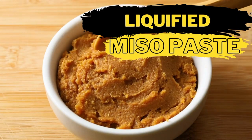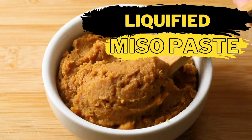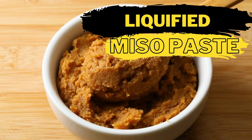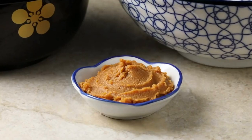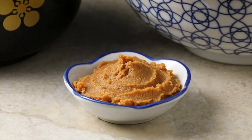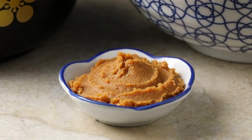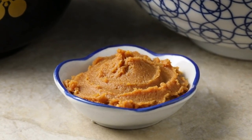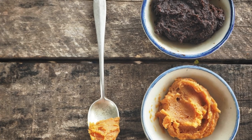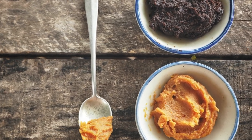Miso paste is very similar to soy sauce — like soy sauce it's made from fermented soybeans and it is also inoculated with koji, so it makes a good substitute in recipes. The biggest challenge is converting it into a liquid substance, achieved with the addition of water, vinegar and aminos. Red miso is deep and flavorful making it an ideal soy sauce substitute, as compared to milder varieties like yellow or white miso. Because miso is so similar to soy sauce it will make an ideal alternative in any meal.